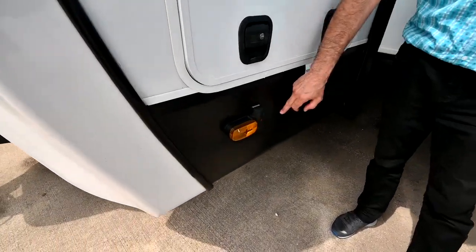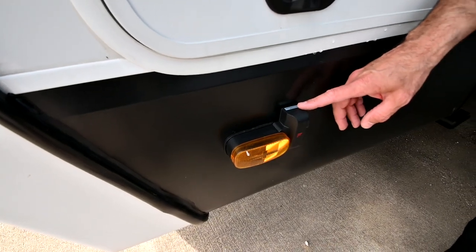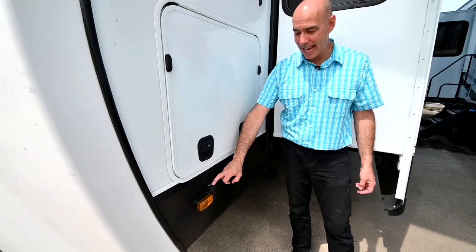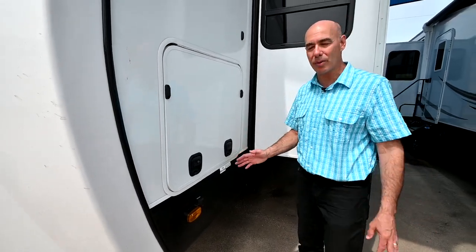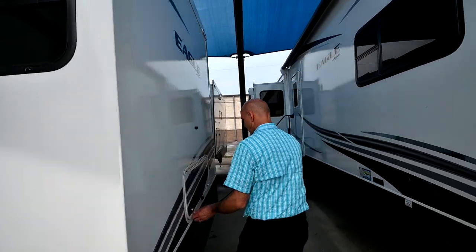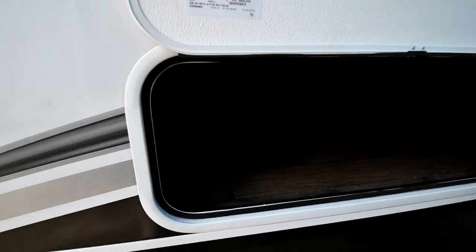Notice that we have side marker cameras, so we have the full observation system on this unit. We have a rear-facing camera in the very back and side cameras. So when you hit your left turn signal, you're going to see straight down the left side of the coach, which is going to eliminate all the blind spots. Nice safety feature.